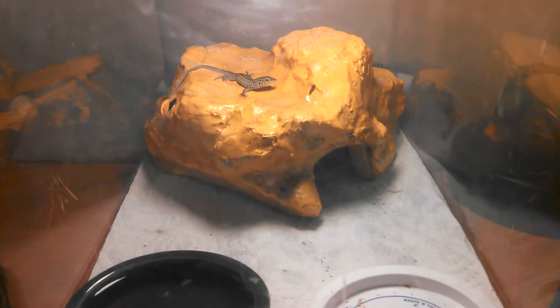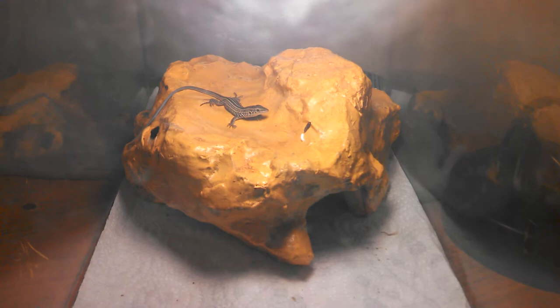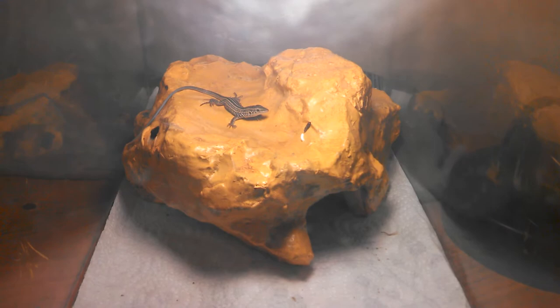Here he is — just a little dude, but pretty cool. He's pretty calm, doesn't mind me being around or watching. He loves this rock — he just plays around on it, runs around, hops off, hops back on, hides underneath stuff. He's pretty funny.